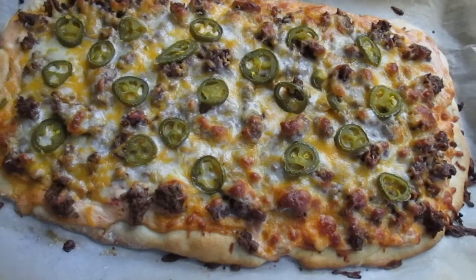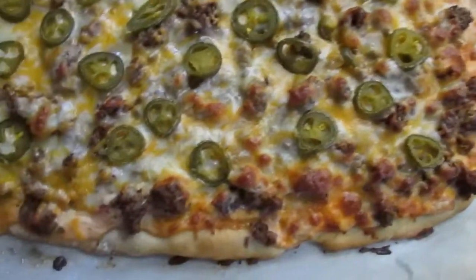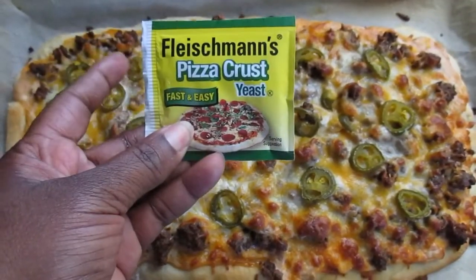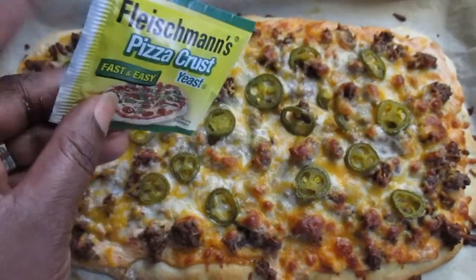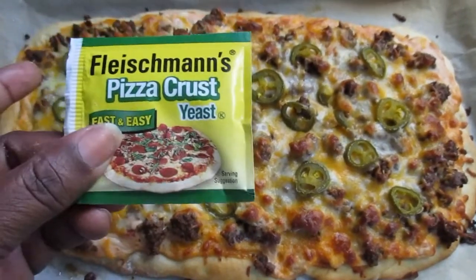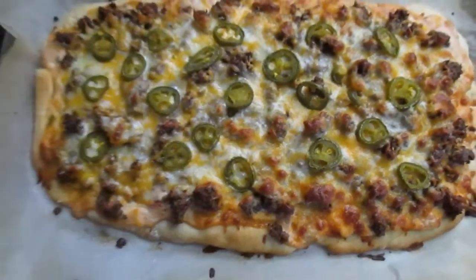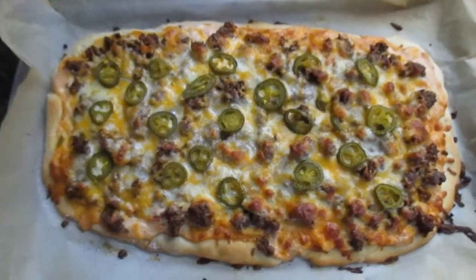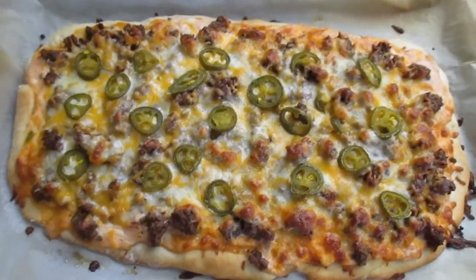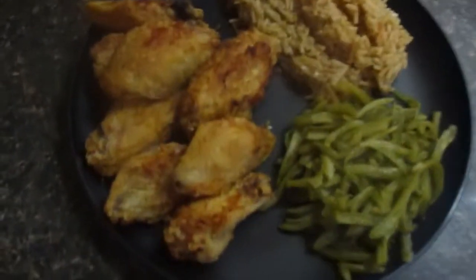I made two of them — this one has jalapenos, my other one is exactly the same aside from the jalapenos. The pizza crust is just the Fleischmann's pizza crust yeast. It comes with three and it's like a dollar fifty — you would have seen it in my grocery haul. I used two of them, one for each pizza, and it makes a pretty nice sized pizza. So there you go, that's what's for dinner.